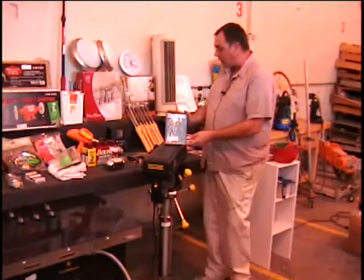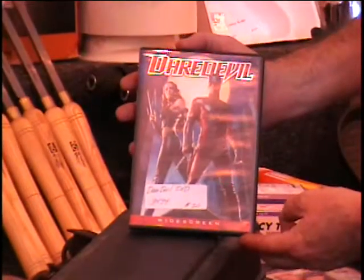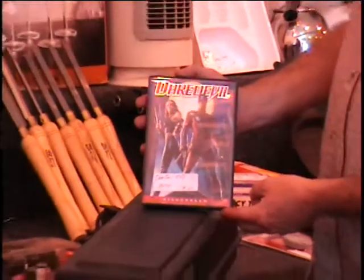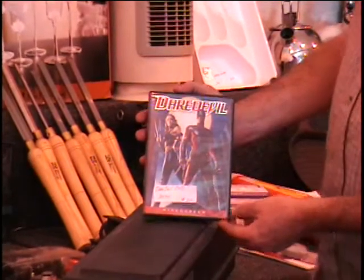All right, everybody. I've got 10 more items for you on table number two. The first item I want to show you is a Daredevil DVD. This is a movie with Ben Affleck, and he plays a blind superhero. Retail price $20.